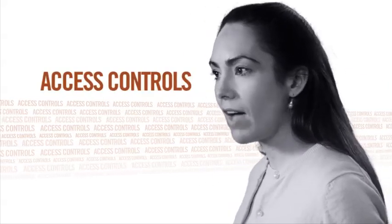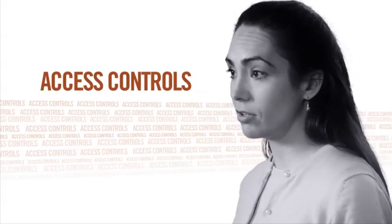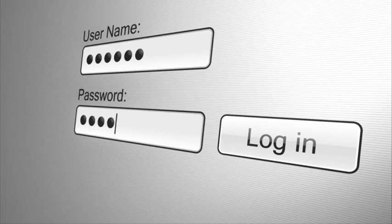Health care providers must have access controls, such as passwords or PIN numbers, to look at your records. This means that only doctors and nurses with the right password can see your information.